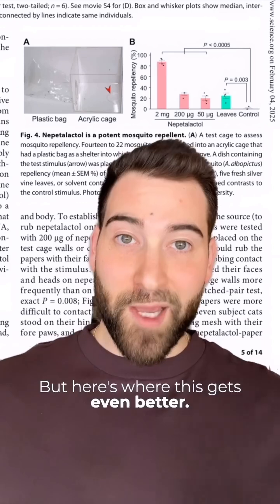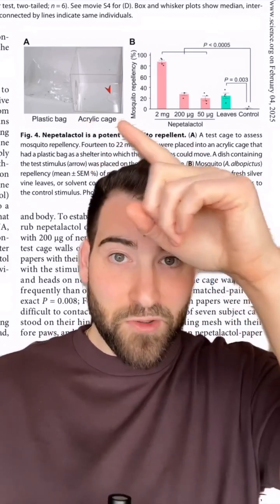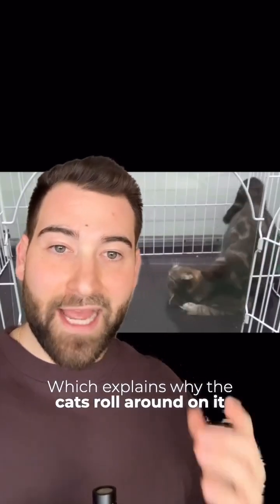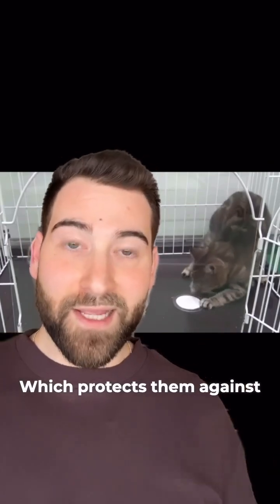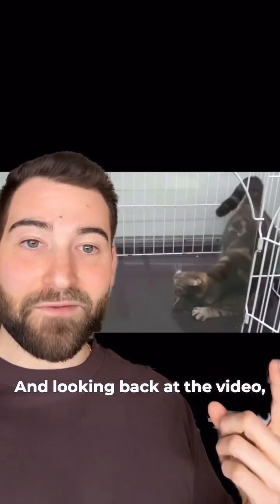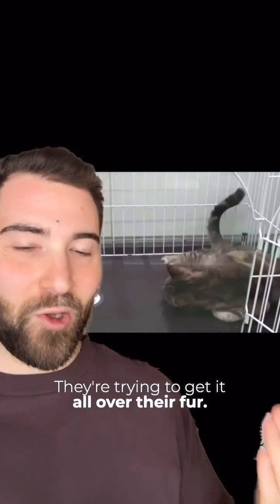But here's where this gets even better. Apparently nepetalactol is a natural mosquito repellent — mosquitoes avoid it. Which explains why the cats roll around on it and rub it all over their face to get it all over their fur, which protects them against mosquito bites. And looking back at the video, it's actually very clear that this is exactly what they're doing — they're trying to get it all over their fur.